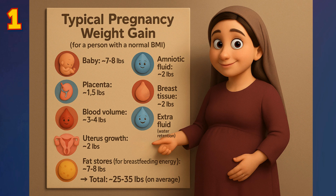Looking at typical values of pregnancy weight gain: a typical woman should gain 25 to 35 pounds, but only 7 to 8 pounds of that is due to the baby. You can take a look at the other contributing factors shown here.